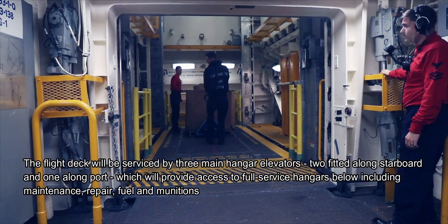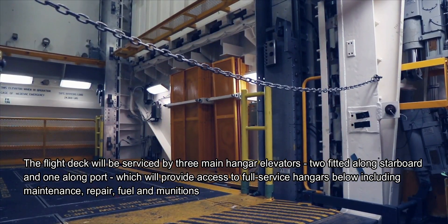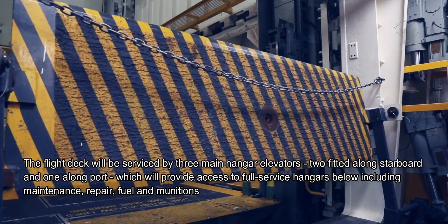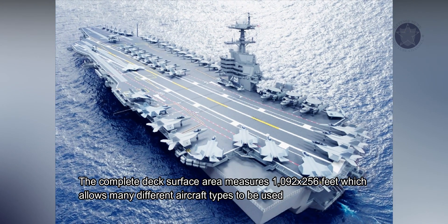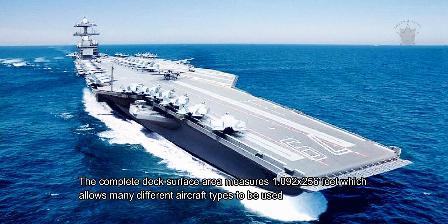The flight deck will be serviced by three main hangar elevators — two fitted along starboard and one along port — providing access to full-service hangars below, including maintenance, repair, fuel, and munitions. The complete deck surface area allows many different aircraft types to be used.